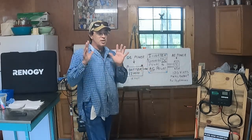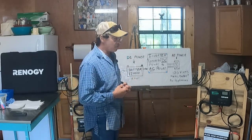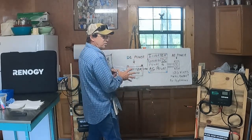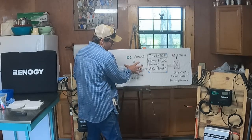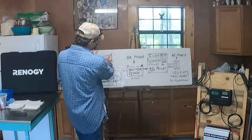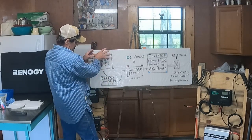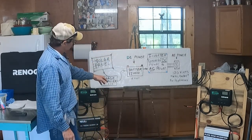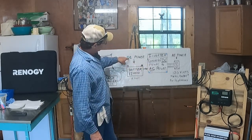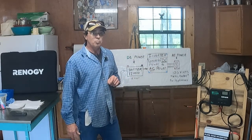If you don't hear anything else in this video, keep this in mind: the battery power — how much power, which we'll later call amp hours — is critical. The solar panel takes energy from the sun; the charge controller regulates the voltage and current from the solar panel to charge the battery. That battery converts DC power through the inverter into AC power you can use at your wall socket. We're converting DC power to AC power — that's an important thing to know right now.